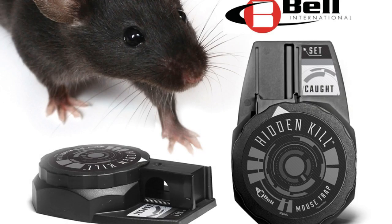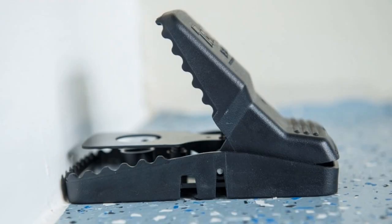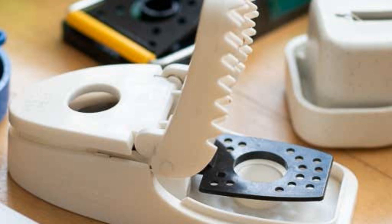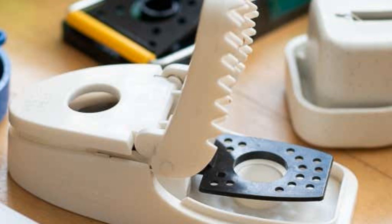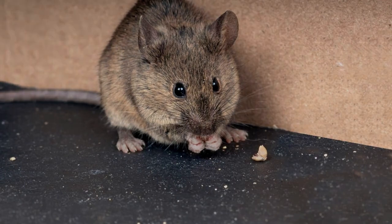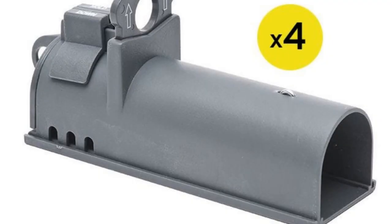One type of live trap is the snap trap. This is a trap that has a spring-loaded bar that will snap shut when the mouse steps on it. The mouse will then be caught in the trap and you can release it outside. Another type of live trap is the glue trap — a trap that has a sticky surface that will hold the mouse in place.